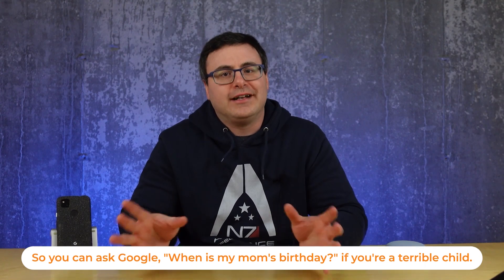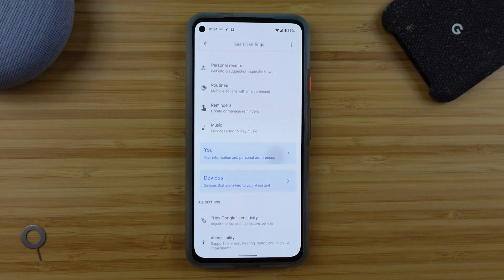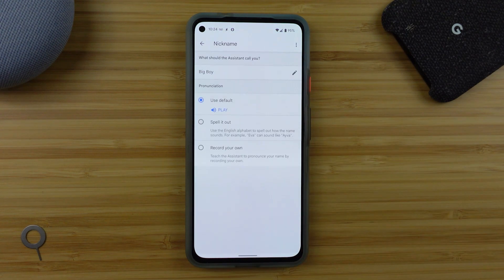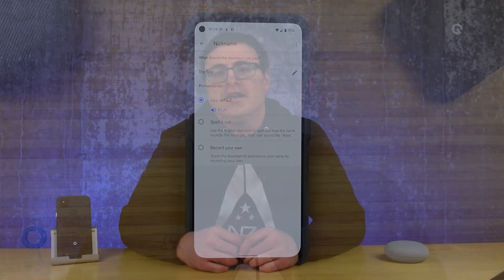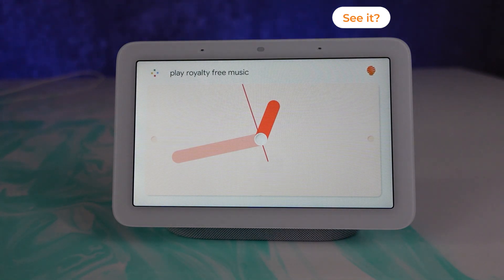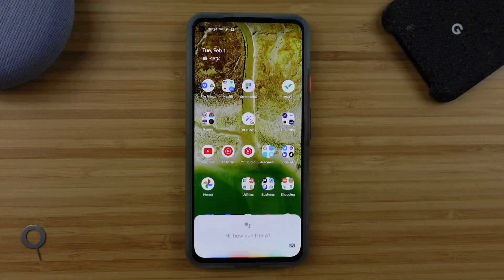There's also a way through Assistant settings to get to a place that has a nickname for you. This can be fun — I've set mine to 'big boy' so the Google Assistant calls me that whenever I want it to. Now I can't have that happening when my parents come by, so I should probably get the Google Assistant to call me something a little bit different. Instead of going through all of those Google Assistant settings to get there, I just request her to change what she calls me: 'Call me the man.'